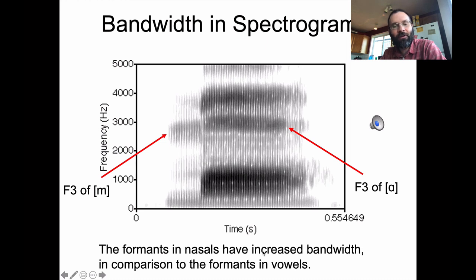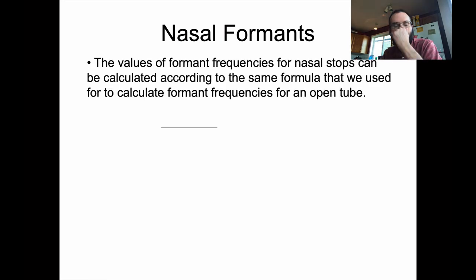Generally speaking, nasals are going to have formants like vowels — you're creating a tube through your nose that resonates similarly as the mouth does for vowels. But those formants are going to be weaker in intensity and will have increased bandwidth. Otherwise they're going to be roughly in the same frequency spots we expect for vowels. So what frequencies will we get for nasal stops? We can use the same formula for calculating formant frequencies of an open tube — the nth formant frequency is (2n-1) times the speed of sound over four times the length of the tube.